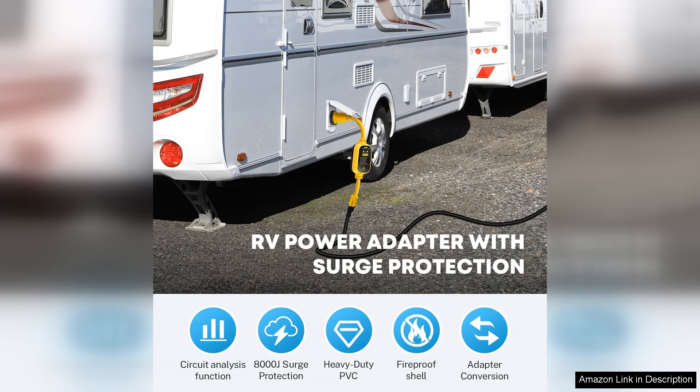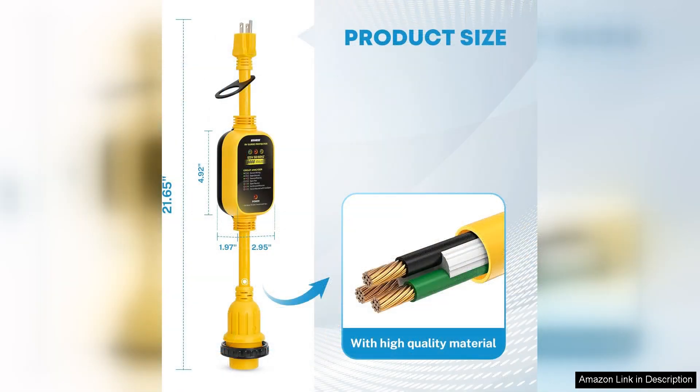The Co3 adapter is lightweight and portable, making it easy to store in your RV without taking up valuable space. Its compact design means you can easily transport it to different locations, ensuring you always have access to power when you need it.